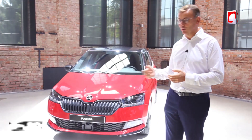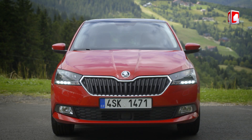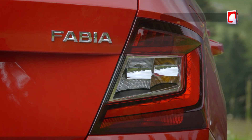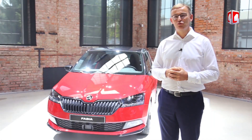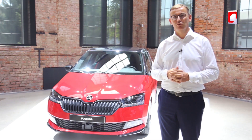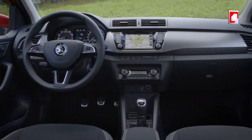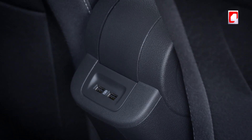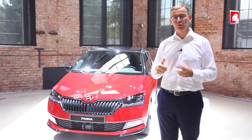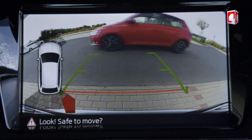Nous avons une face avant totalement nouvelle, des nouveaux phares, des nouveaux feux à l'arrière, un look totalement modernisé et une voiture remise complètement au goût du jour. Quand on remet une voiture au goût du jour, on n'essaie pas seulement d'améliorer son look, mais aussi de la mettre au niveau en termes d'équipement intérieur. On a revu toute la technologie à l'intérieur, ce qui nous permet d'être au top de la concurrence en termes de systèmes d'assistance à la conduite, augmentant évidemment la sécurité pour nos clients.